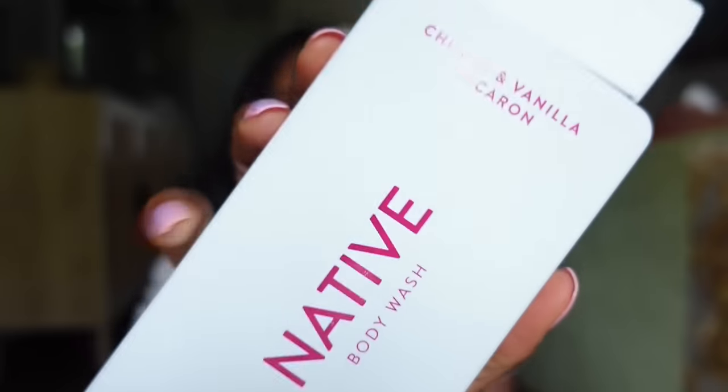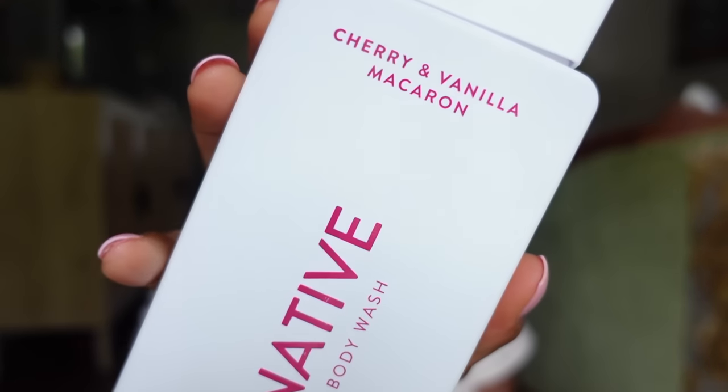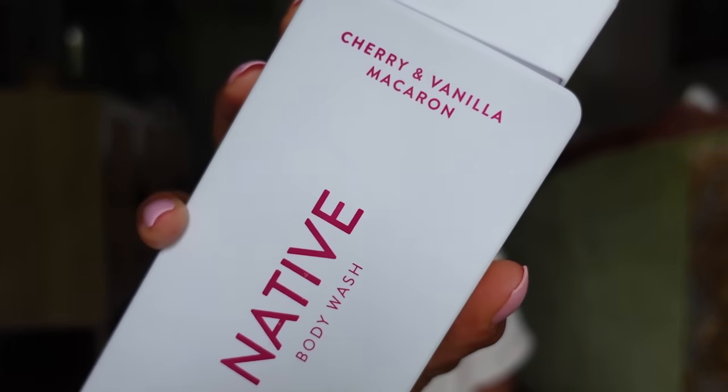Next, I picked up this Native Body Wash in cherry and vanilla macaron. It's sulfate-free, paraben-free, dye-free, and phthalate-free, and it smells so good — cherry goodness. I'm not new to Native body washes, but now that I know they're phthalate-free, I'm going ham on them. All Native products are phthalate-free, so have at it — know that they are clean and non-toxic and safe.